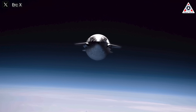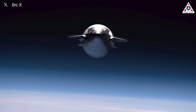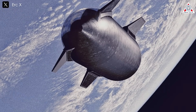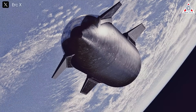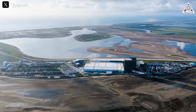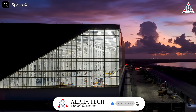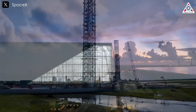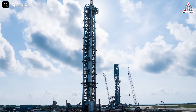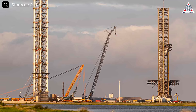Starship's payload capacity further enhances its utility — it can deploy a large satellite constellation like Starlink or carry massive payloads up to 200 metric tons in future versions into orbit. This enables rapid deployment of mega-constellations, support for space-based manufacturing, and delivery of scientific instruments for deep-space exploration. SpaceX is scaling up production at its Boca Chica Star Factory, designed to produce a Starship per week, up from the current rate of three per year. With additional launch sites at Cape Canaveral and Boca Chica, SpaceX could achieve a launch cadence exceeding Falcon 9's current rate of one launch every 2.7 days.